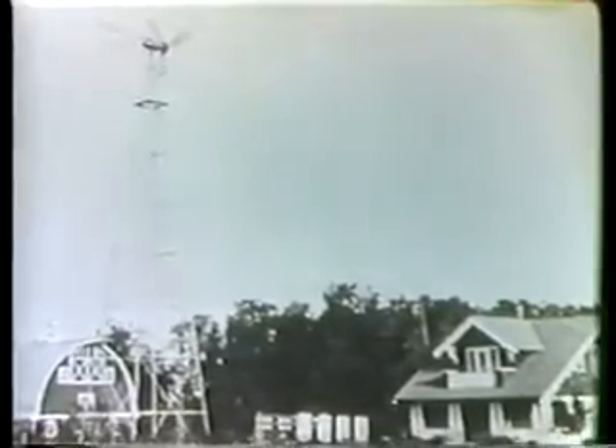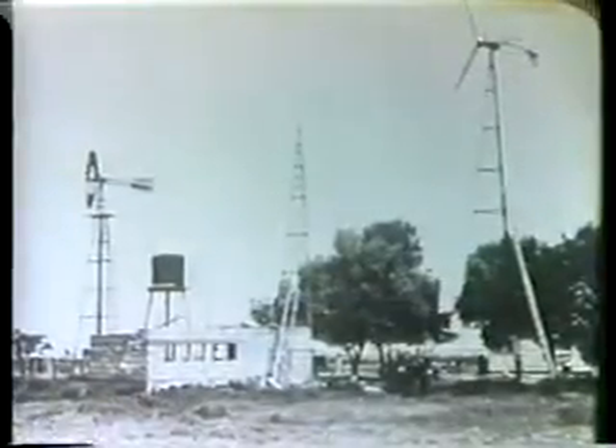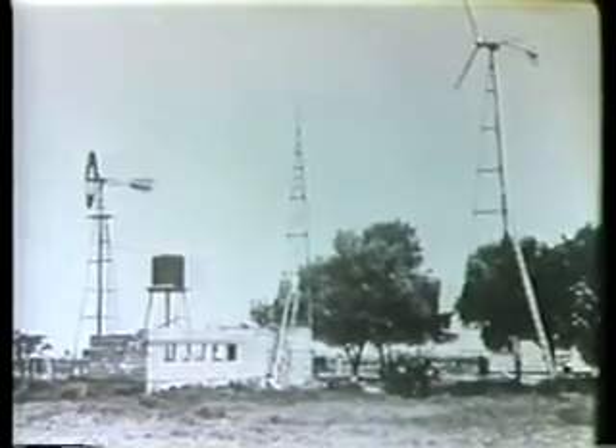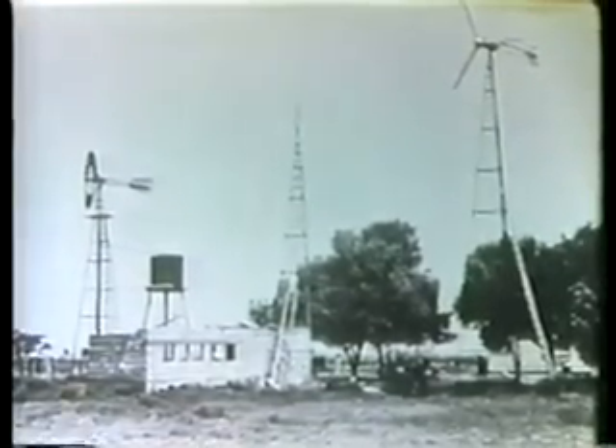With the coming of electric lights and appliances, wind systems were designed to generate electricity. A series of batteries was used to store this energy. Wind energy reached its peak in the United States in the 1930s and 40s when at least two million windmills were in operation, providing an important source of energy for rural America. Many households had their own windmill and generator, most producing one or two kilowatts of electricity.